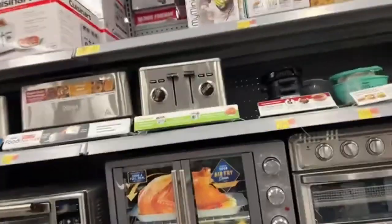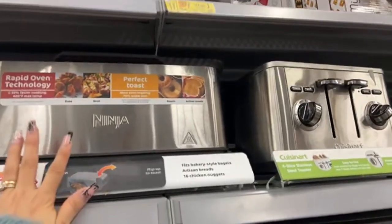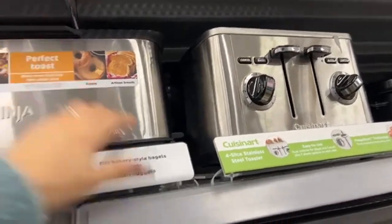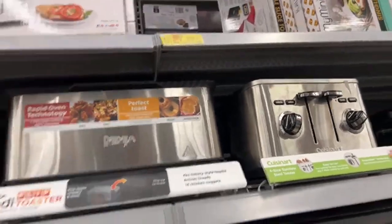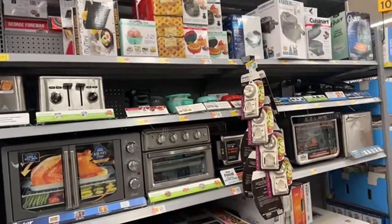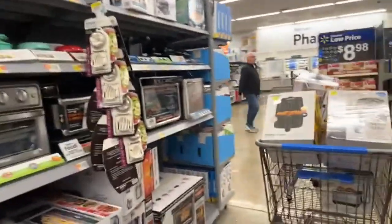Now over here, coming back to the toaster section — this is the one that I'm taking. This one is for $24. This is the Ninja toaster. I think that's the only clearance here.